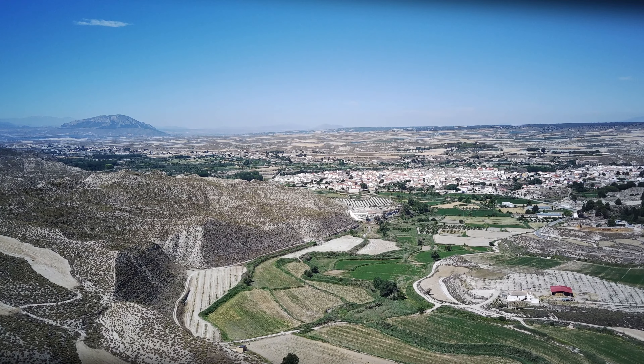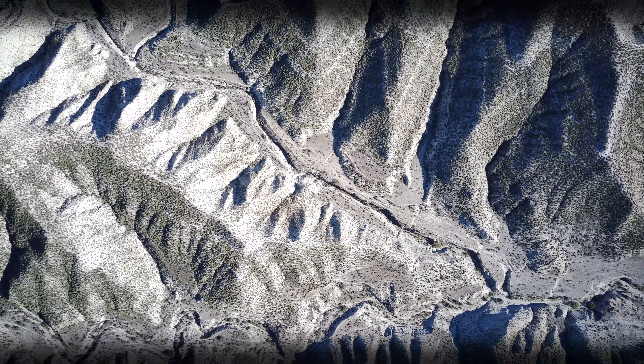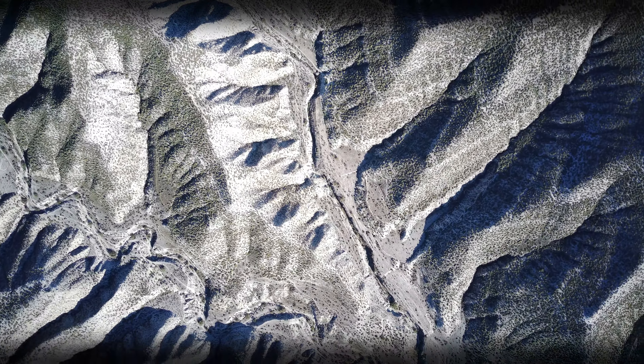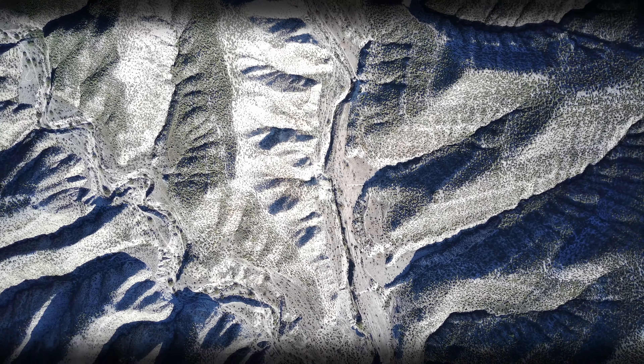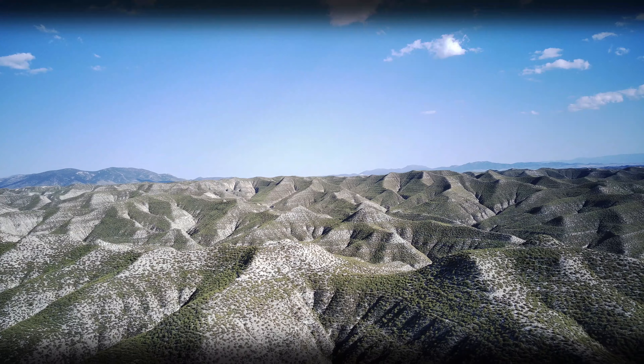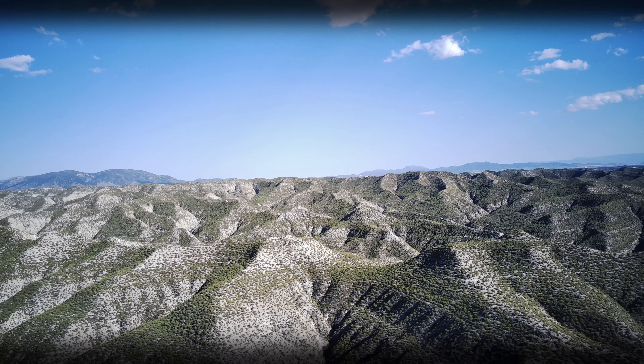Si a estas circunstancias le sumamos las condiciones semiáridas del lugar, con frecuentes lluvias torrenciales alternadas con periodos de sequía, tendremos los ingredientes necesarios para que se produzcan rápidos procesos de encajamiento y de erosión que, con el paso del tiempo, acabarían formando un paisaje que se convertiría en una de las señas de identidad de nuestro territorio.